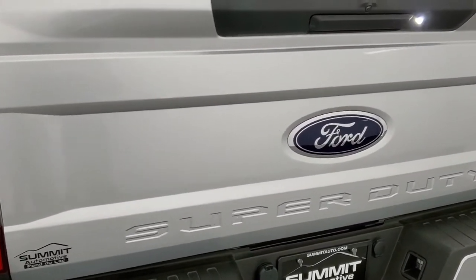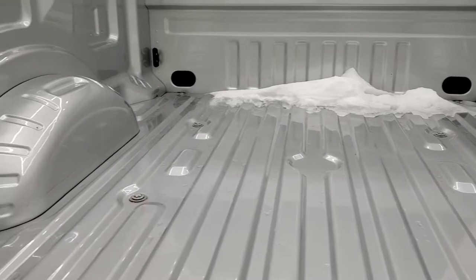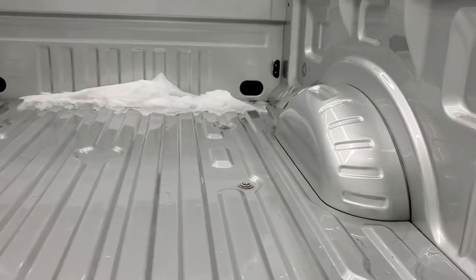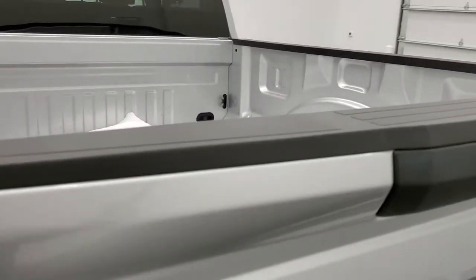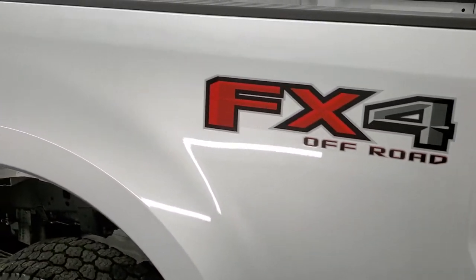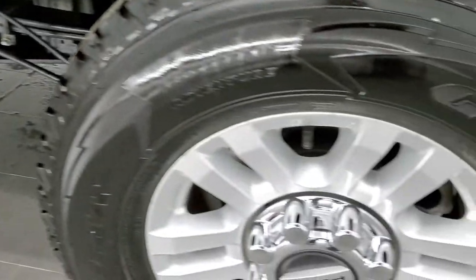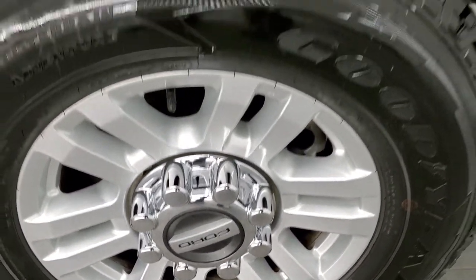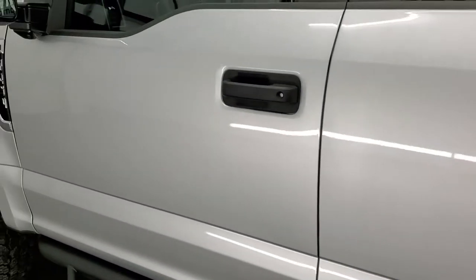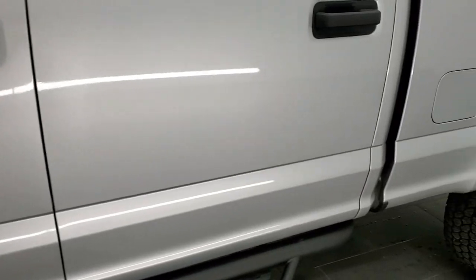The tailgate is absolutely perfect as well, and other than a little bit of snow back here, the bed is absolutely perfect too. Tailgate shuts nice and solidly. As you go down the driver's side, just as clean as the passenger's side — no dents or dings on the box. For full disclosure, this back rim has no scuffs or scrapes. Down the rest of the side of the truck looks really good. This does have the STX appearance package, which gives you the chrome bumpers and everything.